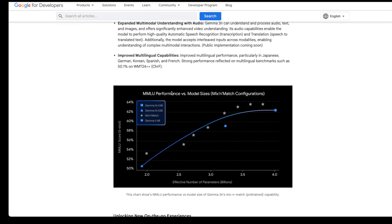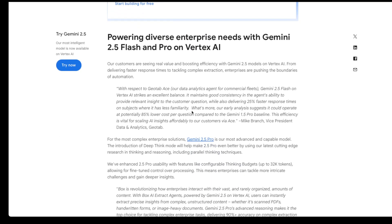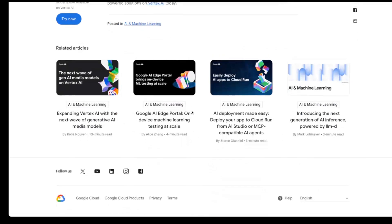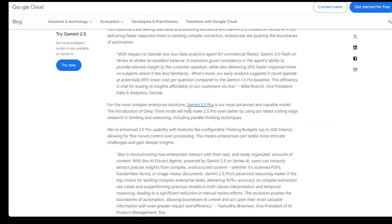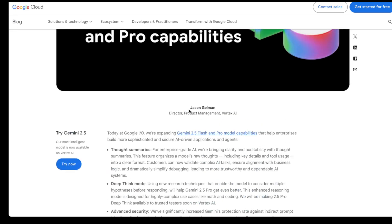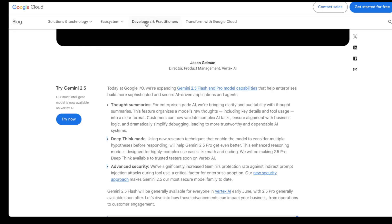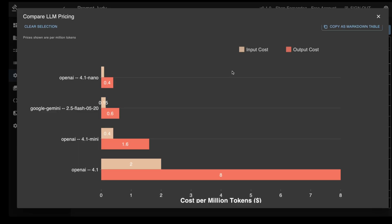Let's also quickly talk about Gemini 2.5 Flash, which Google describes as their best model yet in terms of price and performance. One of the most exciting features is its reasoning capability — it's the first fully hybrid reasoning model, allowing developers to toggle thinking on and off. Let me quickly show you the pricing. As you can see, this is an unbeatable price-to-performance ratio.